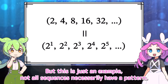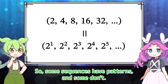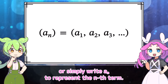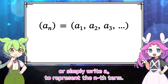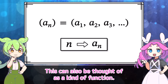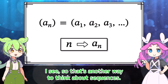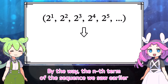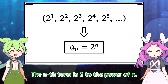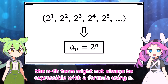But this is just an example — not all sequences necessarily have a pattern. Some sequences have patterns and some don't, but in either case we can represent each term using indices, or simply write a sub n to represent the nth term. Here, for any natural number n, a number a sub n is assigned. This can also be thought of as a kind of function. The nth term of the sequence we saw earlier can be described with a formula: the nth term is 2 to the power of n. Of course, depending on the sequence, the nth term might not always be expressible with a formula.